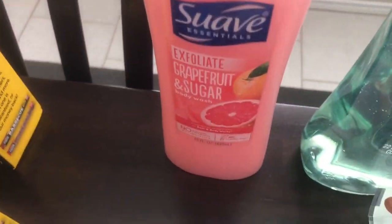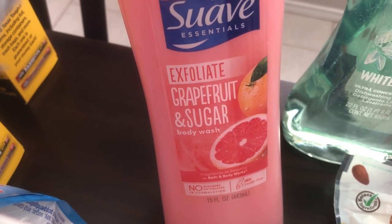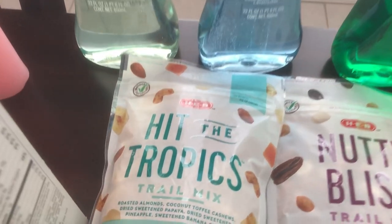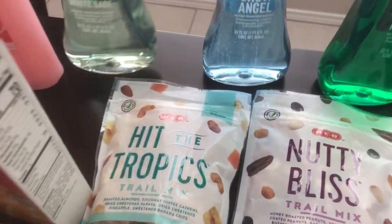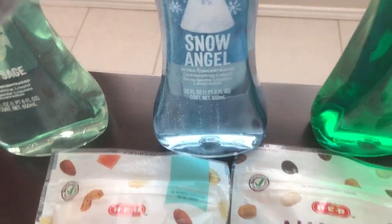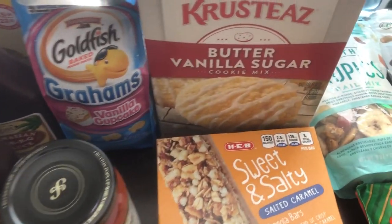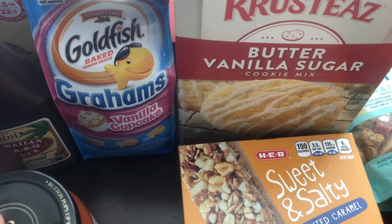I have been looking for this Suave grapefruit scrub forever — they had it there, so I was excited. I love grapefruit and this smells so good. Then I got three bottles of their seasonal dishwashing soap — White Sage, Snow Angel, and Mistletoe — and they all smell really good. I got a bag of Goldfish for Harrison since he likes them and he was almost out.